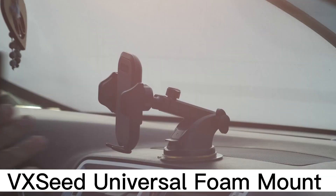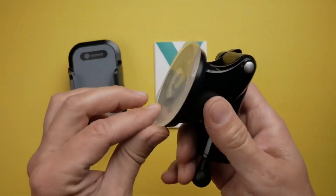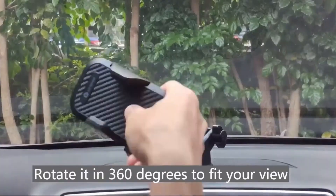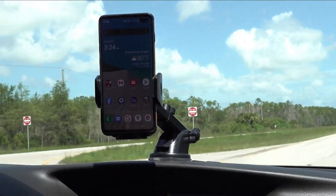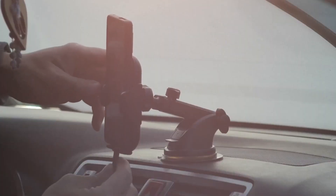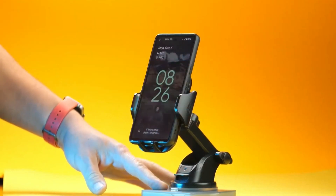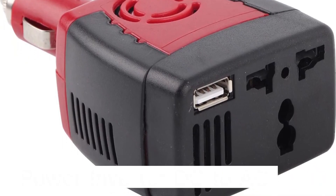VX Seed Universal Foam Mount. The VX Seed universal foam holder is a multifunctional phone holder that can be mounted on the dashboard, windscreen, or air vent. It has an enhanced super-strong suction cup and a two-stage locking mechanism. It's 30% smaller than standard car phone holders, so it won't block airflow or your view of the road. It's suitable for all vehicles with horizontal or vertical air vents, and thick soft silicone pads keep your phone securely in place without scratching.